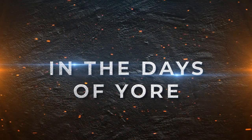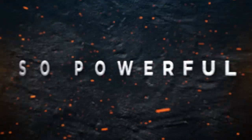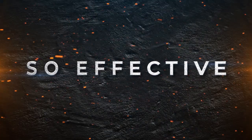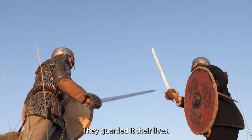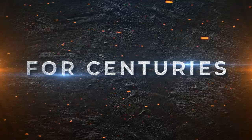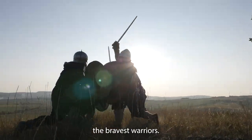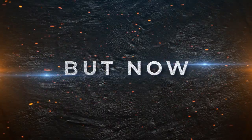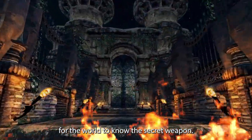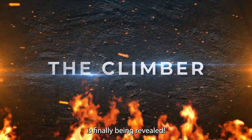In the days of yore, certain warriors wielded a tool — something so powerful, so effective, they guarded it with their lives. For centuries, it remained hidden away, a secret known only to the bravest warriors. But now, the time has come for the world to know the secret weapon: the climb sled, known to warriors as the climber, is finally being revealed.